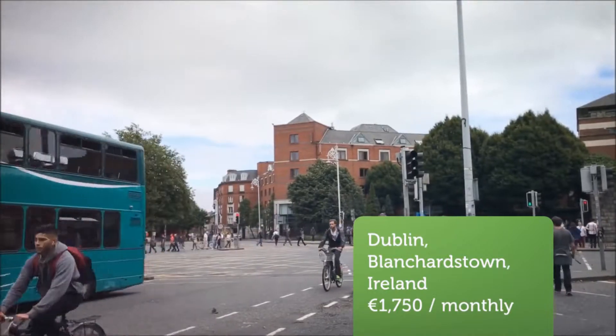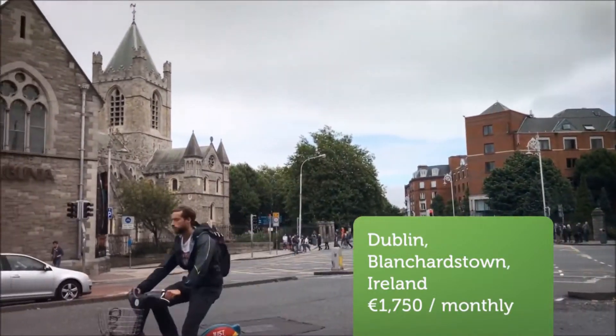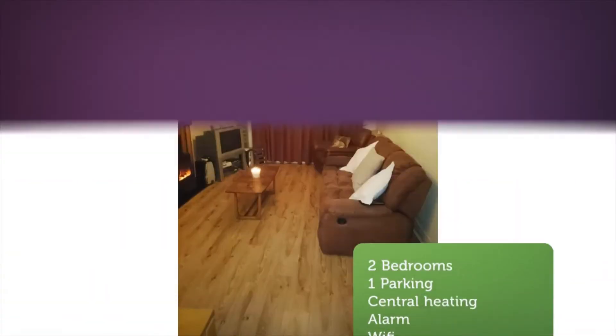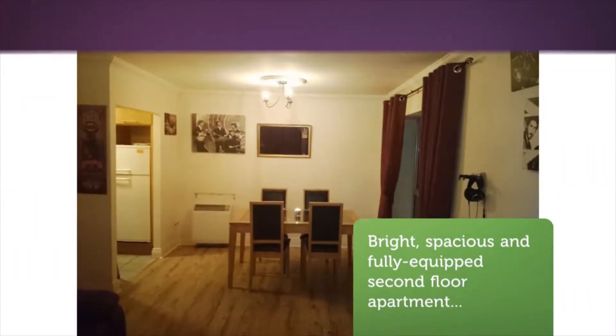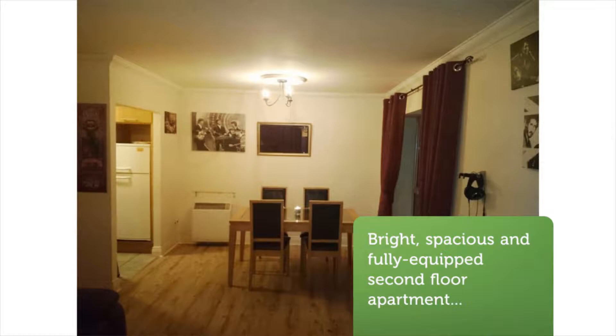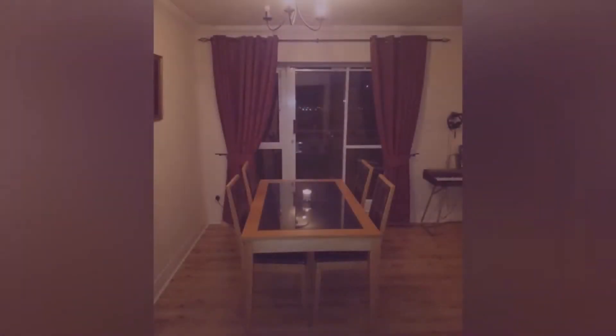Bright, spacious and fully equipped second-floor apartment in a well-maintained gated apartment complex. Prime location next to Blanchardstown Shopping Center, M50 and M3 Motorways, Blanchardstown Village, and Blanchardstown Hospital. Close to bus links and public transport.